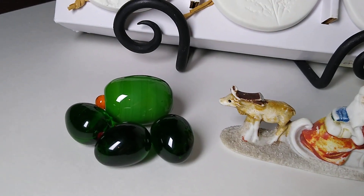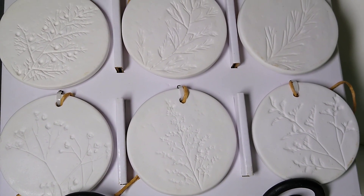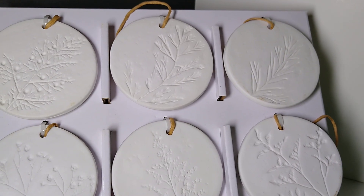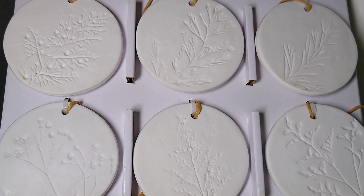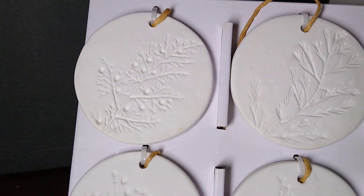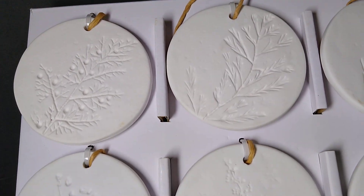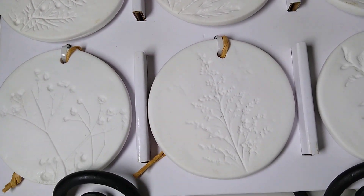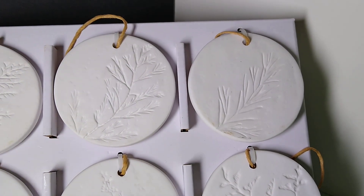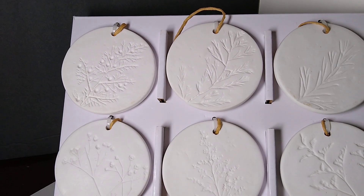And behind that is a set of ceramic hanging leaf impression ornament decor — Six Studio by McGee, Threshold. They're three inches. The buyer paid $20 plus $11 in shipping. I got these at the bin store, where every day things go down in price. I believe I picked these up on $10 day, and I believe they're originally from Target.